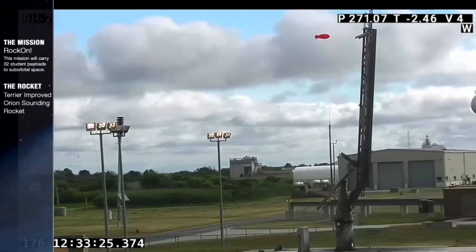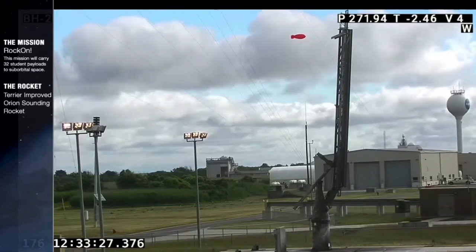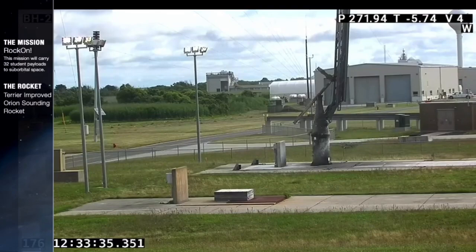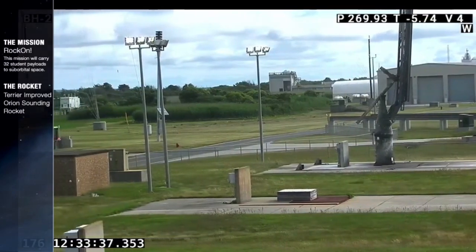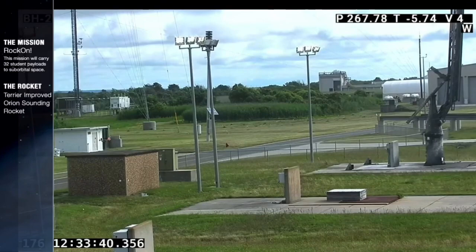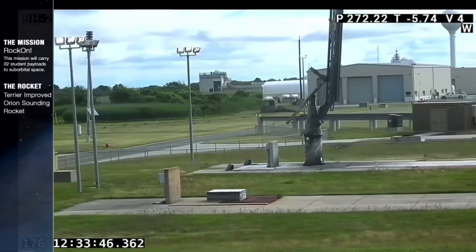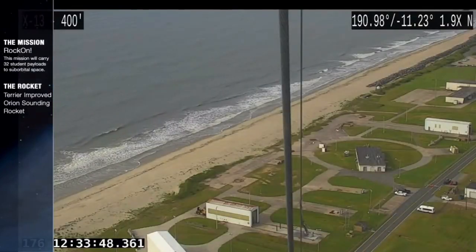We had a good launch this morning of the Terrier-Improved Orion sounding rocket carrying the RockOn/RockSat-C payloads from NASA's Wallops Flight Facility in Virginia. Launch time was 8:32 a.m. Eastern Time. The rocket is currently in flight — the payload is still flying and will reach apogee at about the 8:35 mark.